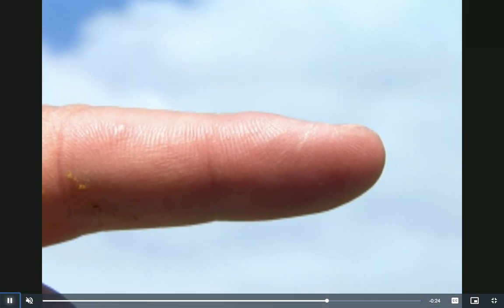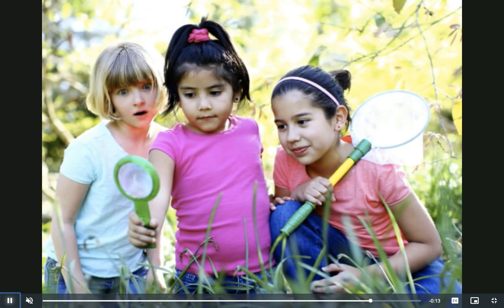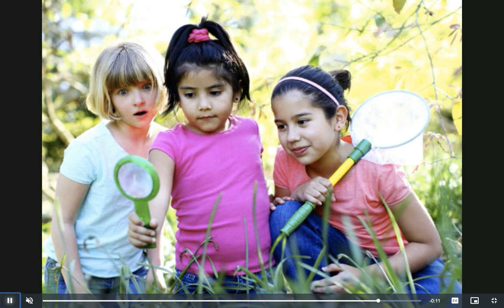And it can fly! The ladybug went through a metamorphosis, just like the butterfly. That means its body went through big changes as it grew from an egg into an adult.